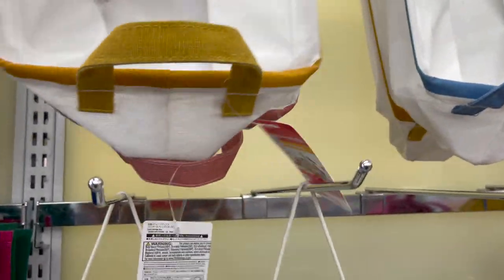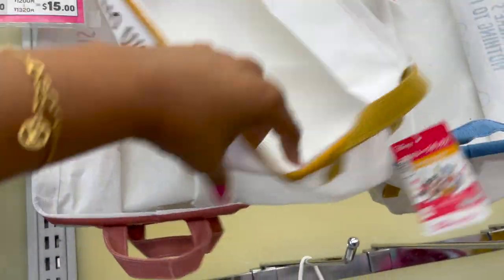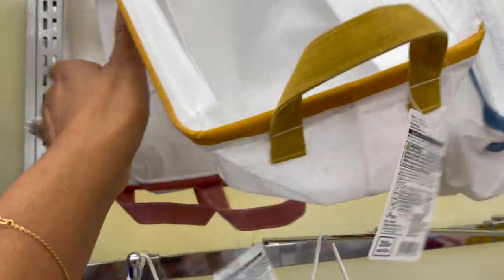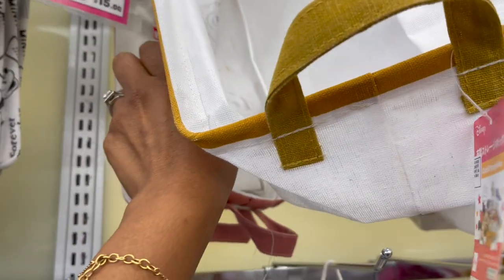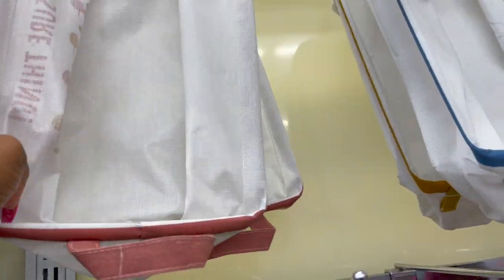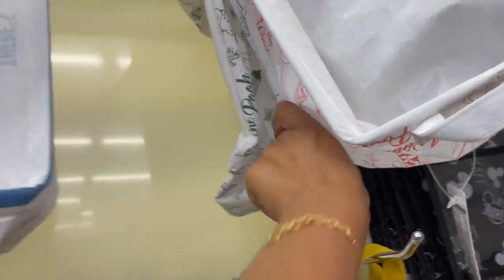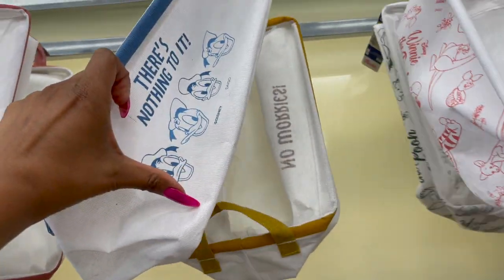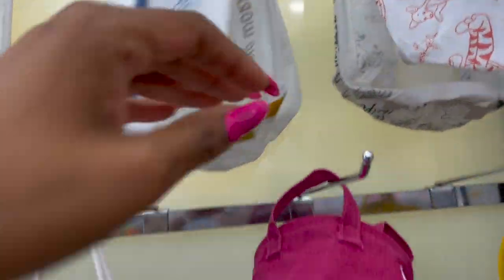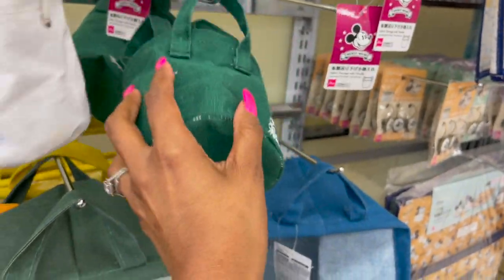Tons of new little Disney buckets. They have the chipmunks out — that one says 'No Worries' and another says 'Sure Thing.' They got Winnie the Pooh, more Pooh — that's so stinking cute — and Donald Duck. And then over here they have these little buckets, so stinking cute.